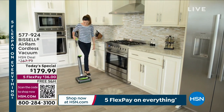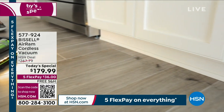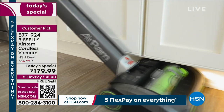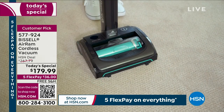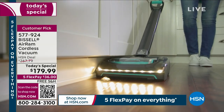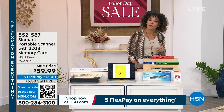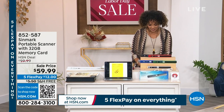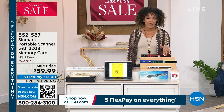Over 5,000 of you have picked up today's special from Bissell — the Air Ram is our top-selling cordless vacuum. Phenomenal customer pick: lightweight, cordless, maneuvers and turns on a dime, big power button, gets in nooks and crannies, goes flat under the bed and couch. Now, this is actually my first time showing the Sinmark portable scanner — I've seen other hosts show it but never got to present it myself.